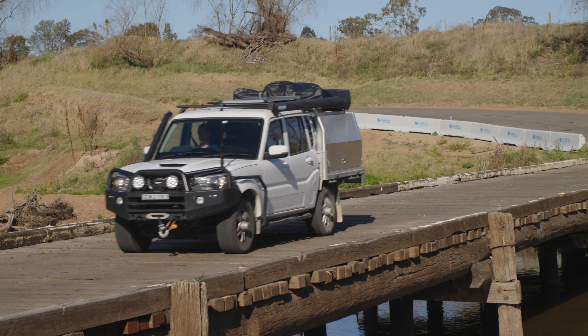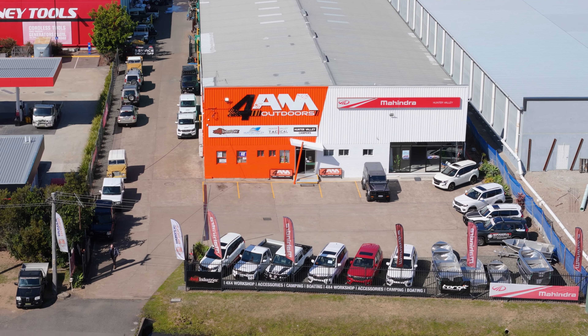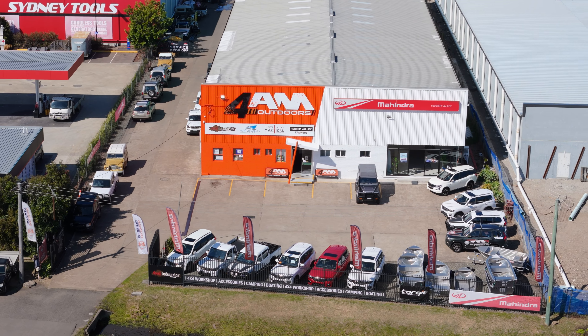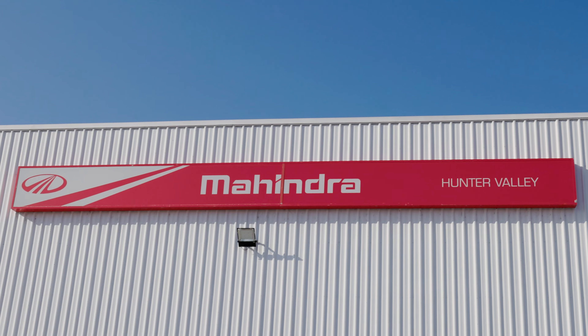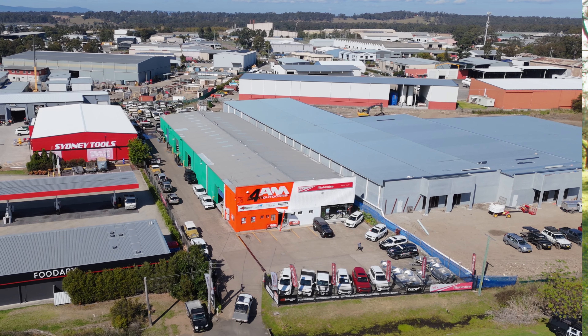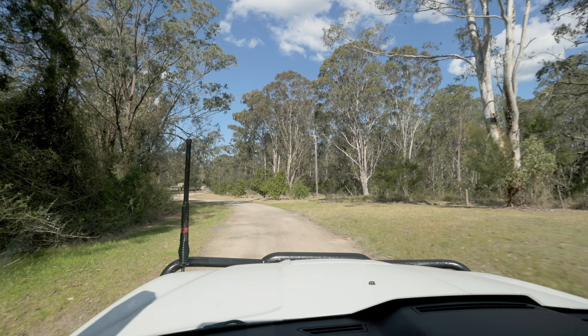I first found Ben at Hunter Valley Mahindra. Previously, working on my Land Rovers, I've bought some parts off him and got some work done. After a while of visiting Ben and the team, I did notice that they had these Mahindras, which got me curious as to what these were and how they worked.